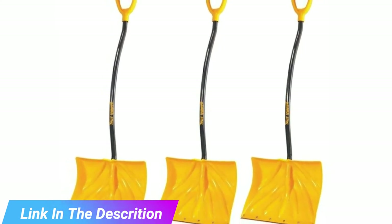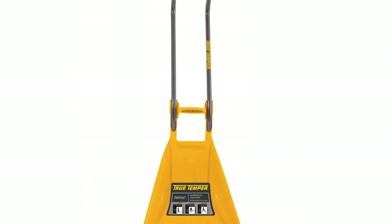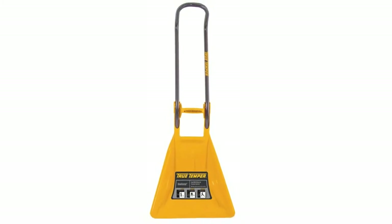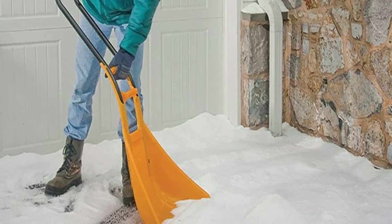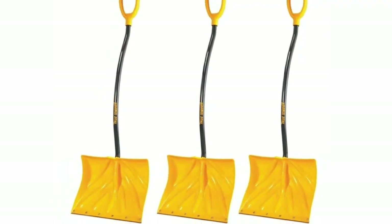Our testing team really enjoyed using this option from True Temper, thanks to the high quality resins used to create the blade. Best of all, you can flip the Snowforce snow shovel over and use it for pushing and scraping as well. This specification is extremely helpful in icy areas such as stairs or on a porch.